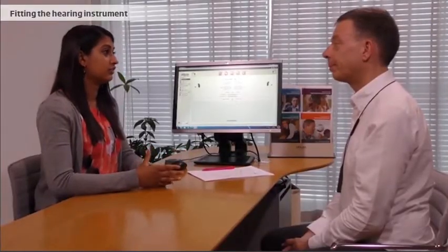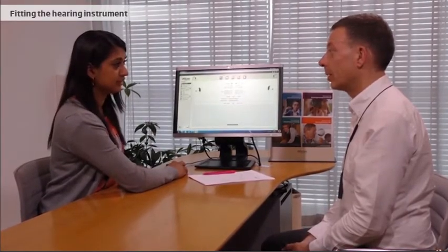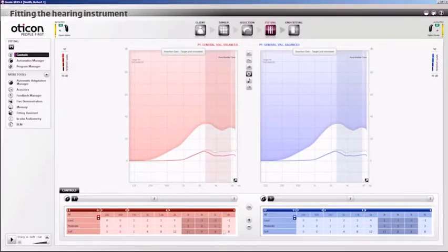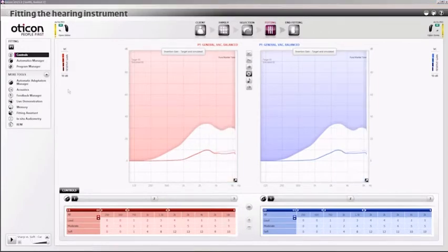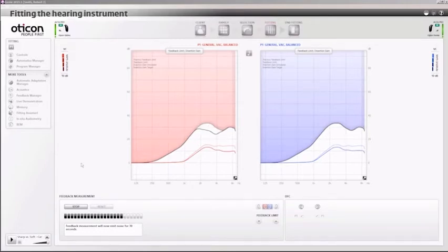In order for the client to get some time to experience the hearing instruments right away, the hearing care professional continues the conversation. After the dialogue, the hearing care professional may adjust the settings in the fitting software based on the client's response. Modern hearing instruments have features to manage feedback and secure stable fitting without squealing sounds. The fitting software measures the ear canal acoustics, and the hearing care professional can adjust the feedback manager to minimize the risk of feedback.